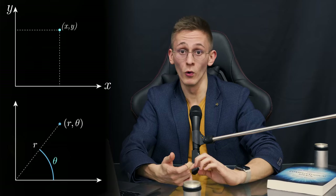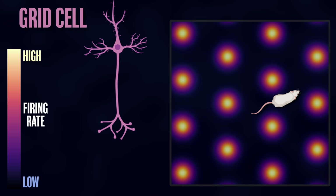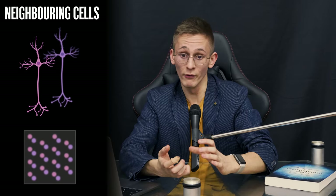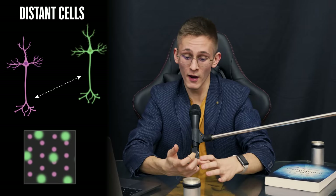Grid cells are a bit different. They provide a coordinate system for the brain. You might recall from high school there are Cartesian coordinates and polar coordinates to specify a position, using either x and y variables or r and theta variables, respectively. It turns out that the brain uses a different approach. The environment is tiled with hexagonal grids of different scale and orientation. Each single grid cell is firing extensively when the animal is at any of the vertices of this grid. These patches of ground where the neuron is most active are called the firing fields of that cell. Grid cells that are physically located close to each other in the brain usually have the same orientation and the same scale of this grid.